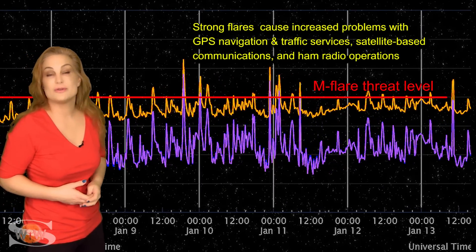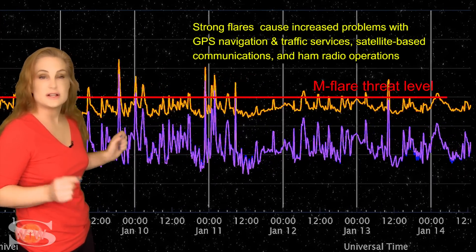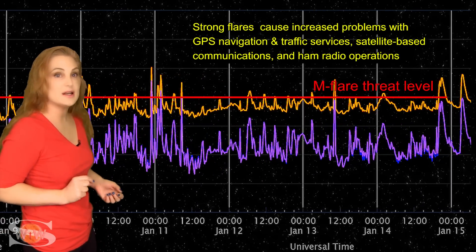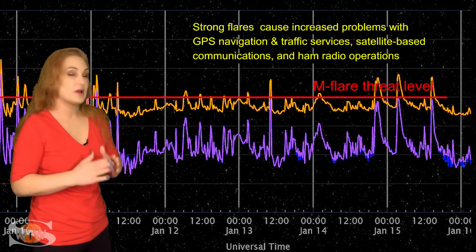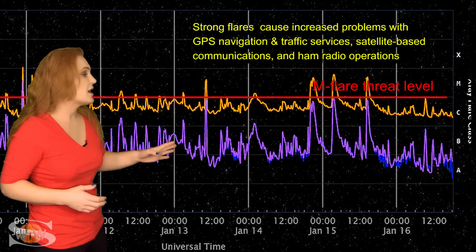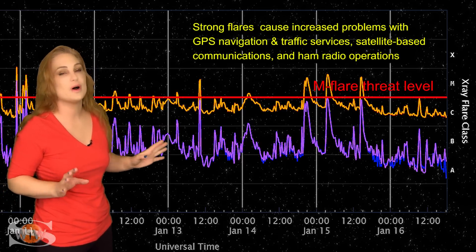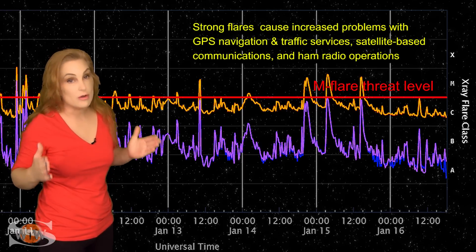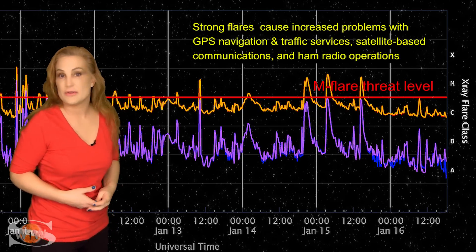We started getting big solar flares as far back as the 6th — that's when we got the first X-class flare. The X-class flares on the 9th and 10th were short duration. But moving forward to the 14th, the big flares are now longer duration. That's because what's coming with these solar flares are also solar storm launches, meaning we're going to have some Earth-directed solar storms, possibly more than one. Expect more radio blackouts that are longer lasting, causing more impacts on Earth's dayside easily throughout the rest of this week.